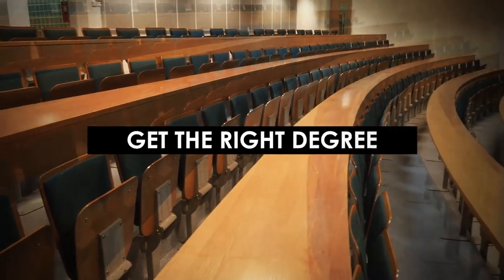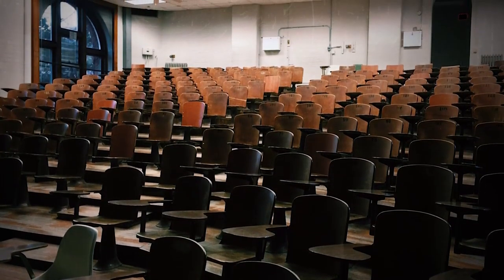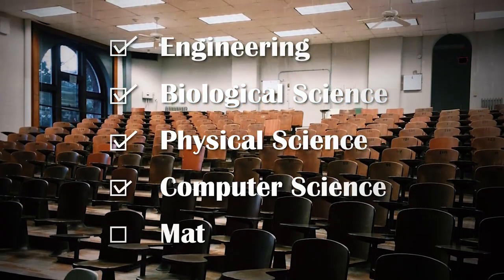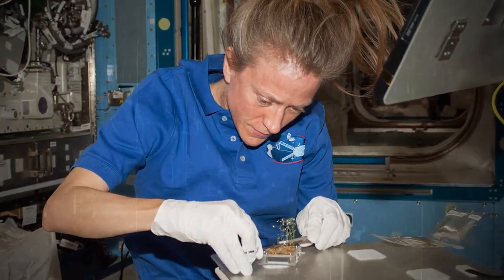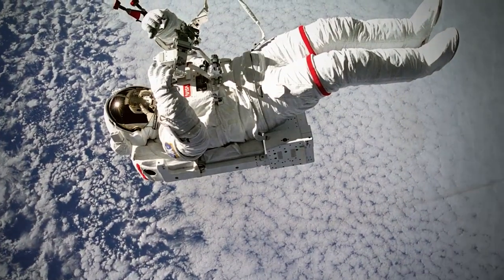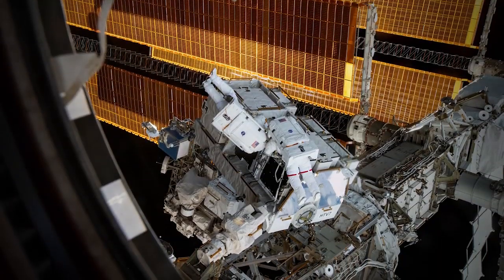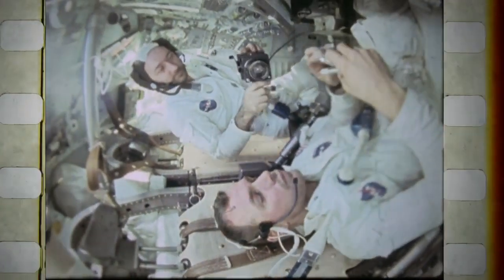Step 1: Get the right degree. According to NASA, the following degrees will help you get a step closer to becoming an astronaut: Engineering, Biological Science, Physical Science, Computer Science, or Mathematics. This may sound very limiting for those who aren't scientifically inclined, but people with these degrees are better prepared to conduct experiments in space or carry out repair missions on the International Space Station. However, decades ago, it wasn't just people with a science background who could become astronauts.